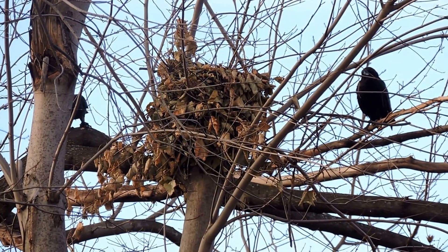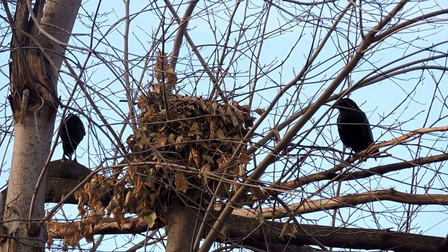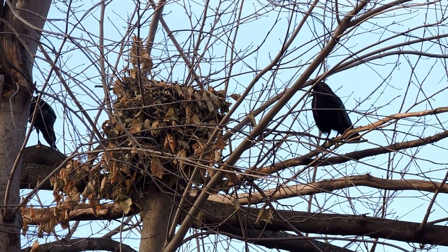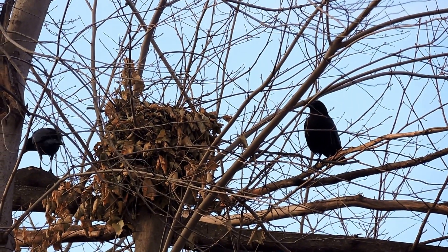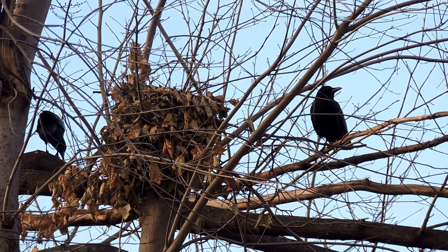Interesting. Not sure what the significance is of all this, but it's an interesting interaction. I'm hoping the crow tries one more time to get in there and we can see if the squirrel is that set on defending that old dray.